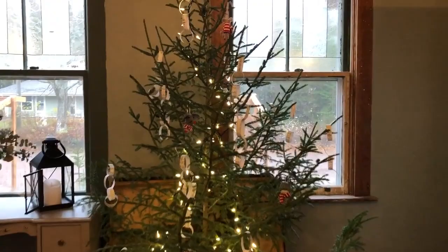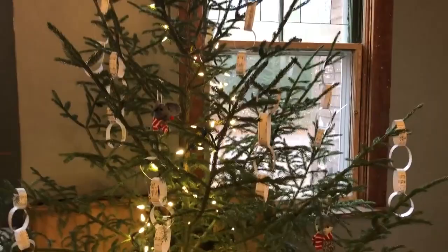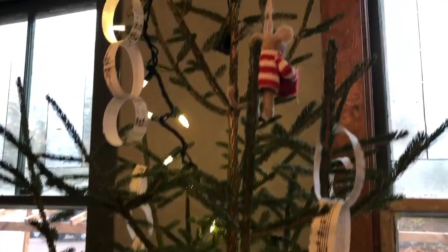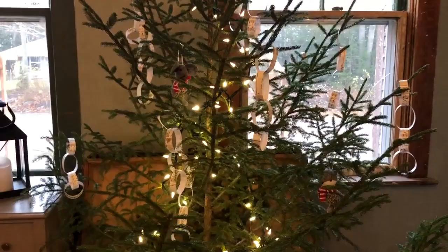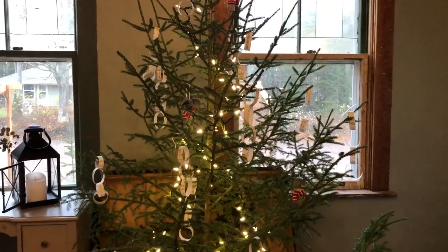Christmas tree number four is also in the dining room and is still being decorated. We've got the lights on, some paper chains, and some really cute little mice ornaments — I love Christmas mice. It still needs a few more finishing touches before the weekend.